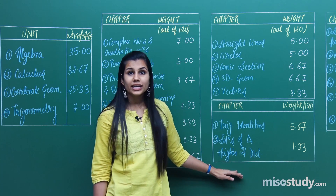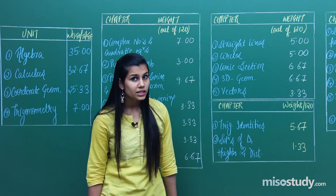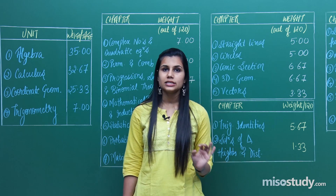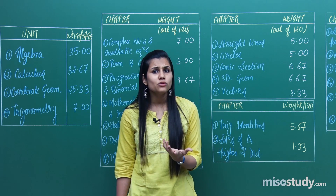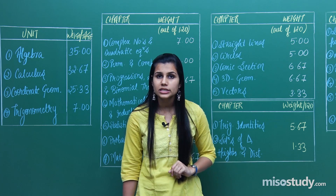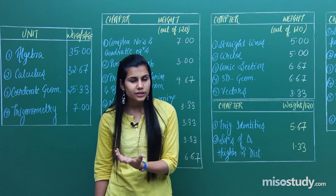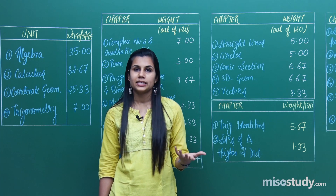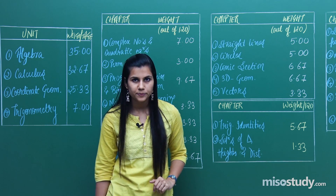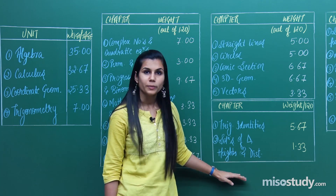You also have inverse trigonometric functions falling here — this is also a very, very important topic. For inverse trigonometric functions, you need to learn about the domain and range of all inverse trigonometric functions. The key concept is how we restrict the co-domain to the range so that we can define inverse trigonometric functions. Clear all these concepts and then you are good to go with the trigonometry section.